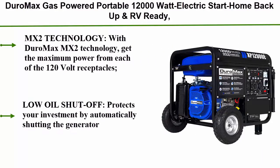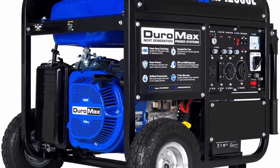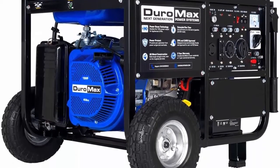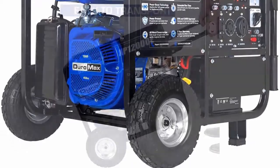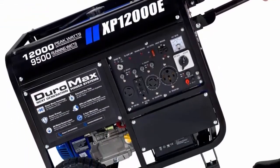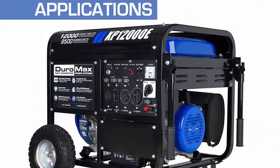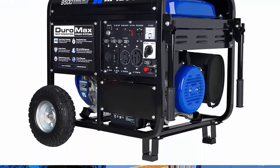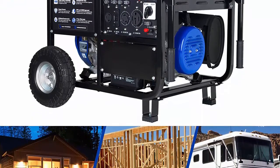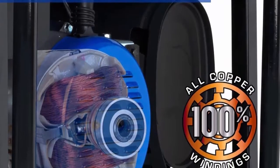Top 4: Duromax XP12000D Gas Powered Portable — 12,000-watt electric start, home backup and RV ready, 50-state approved. Powered by a Duromax 18HP 457cc OHV engine. Plenty of power with 12,000 starting watts and 9,500 running watts — handles heavy loads from lights and a refrigerator to a home air conditioner and high amperage power tools. MX2 technology gets the maximum power from each of the 120-volt receptacles.